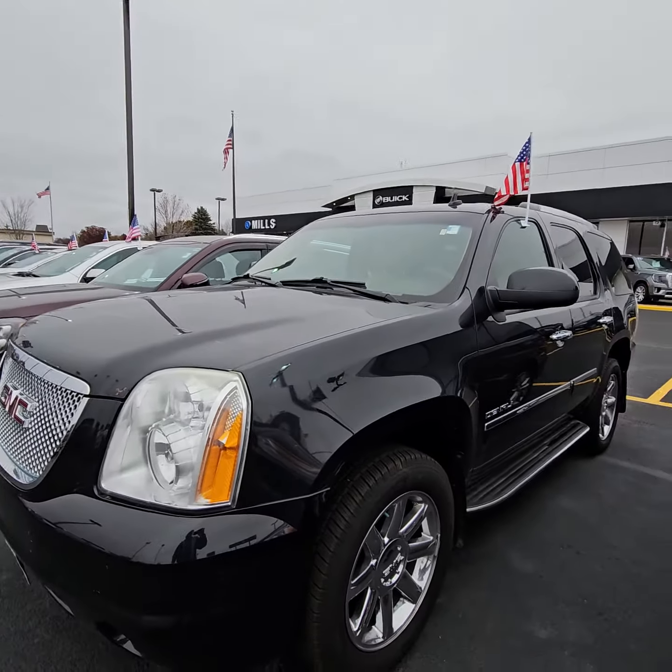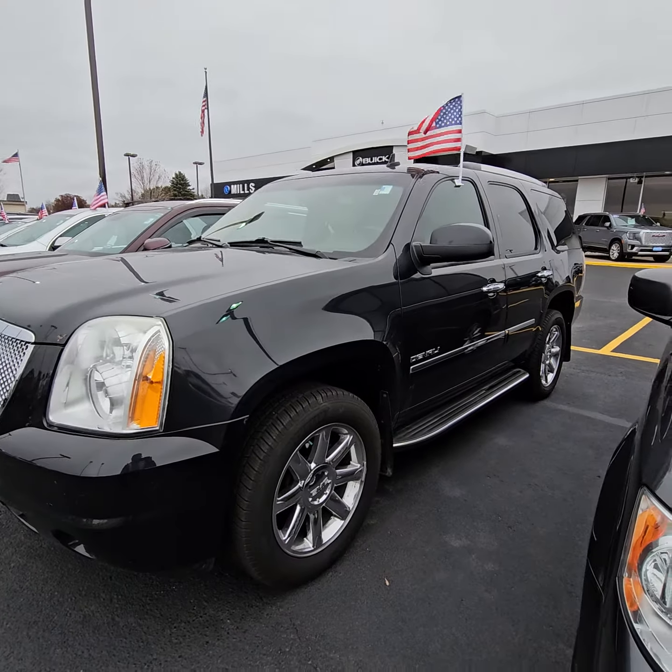All righty, when can you drive down? We just lowered this price to $15,499.